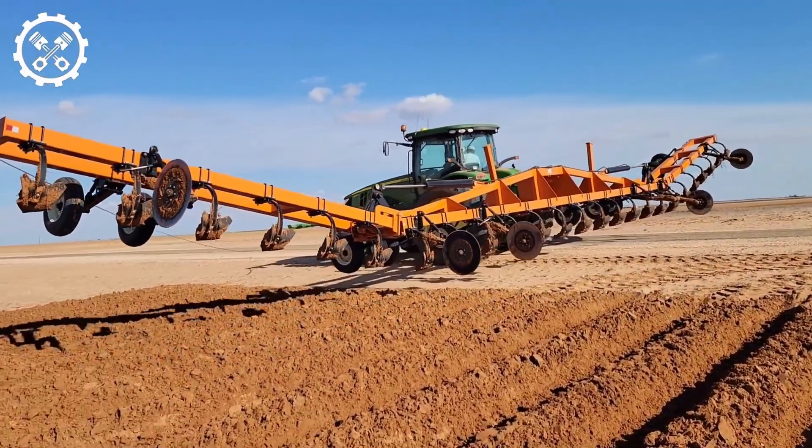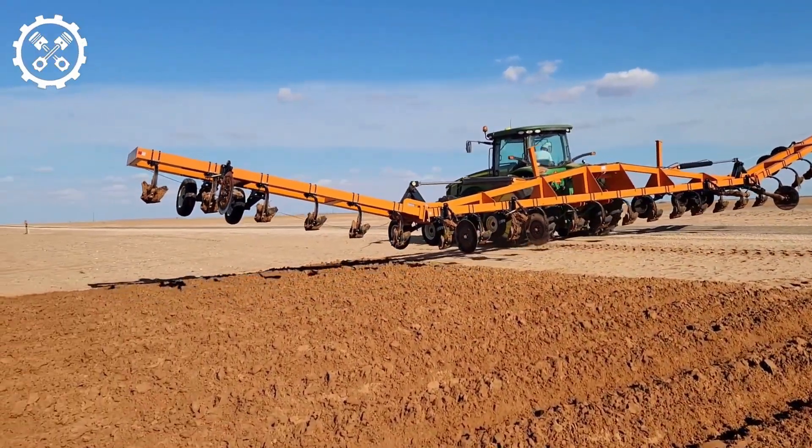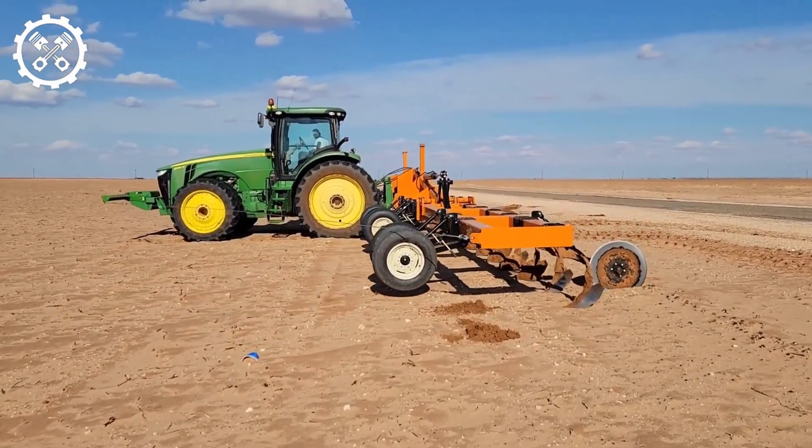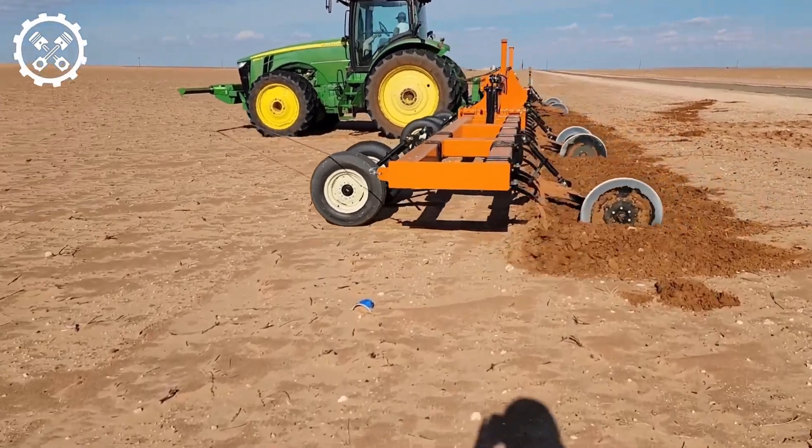Equipped with razor-sharp blades and an advanced blade system, this agricultural tool expeditiously tills the soil, ensuring uniformity. It can also adjust cultivation depth to suit specific crops and soil conditions.